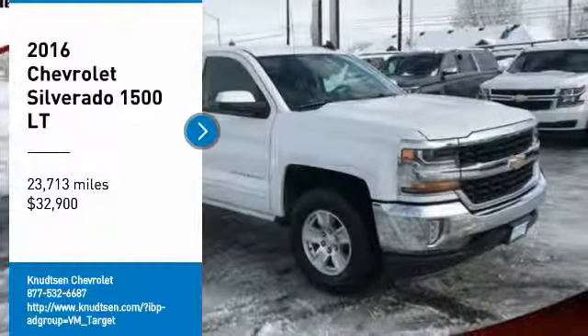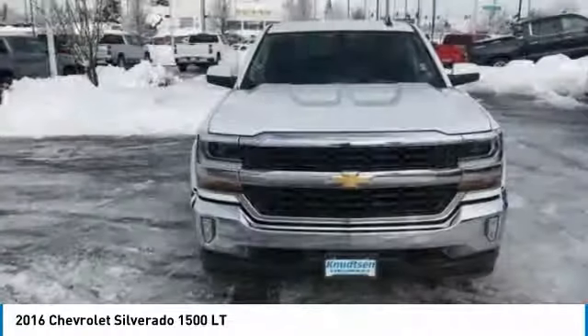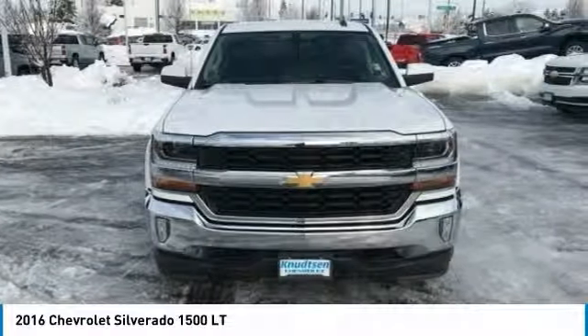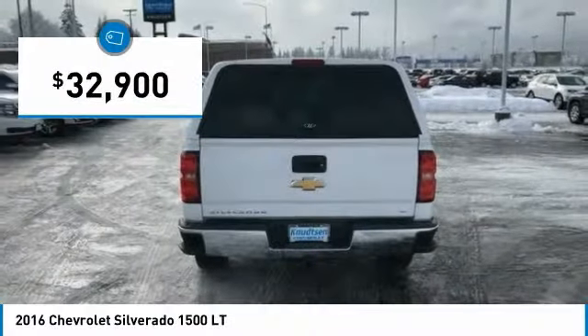Make a great choice today with the 2016 Silverado 1500. The Chevy Silverado 1500 has the lowest cost of ownership of any full-size pickup and is priced below $35,000.